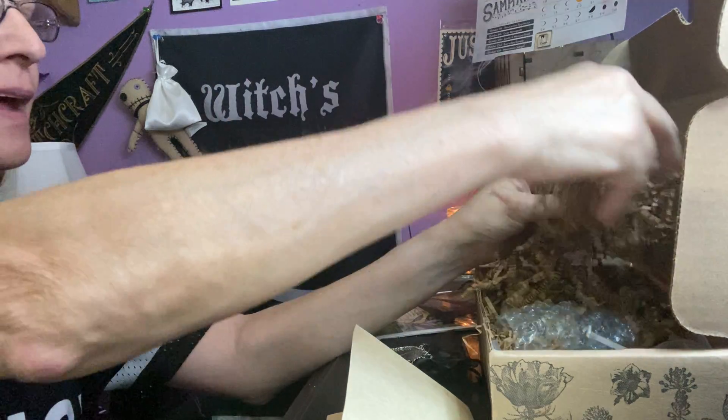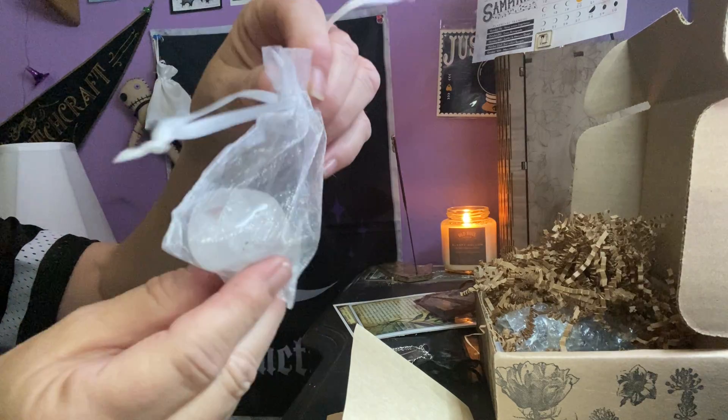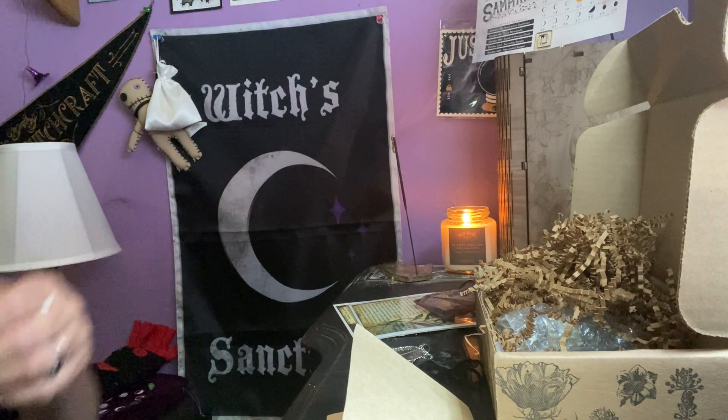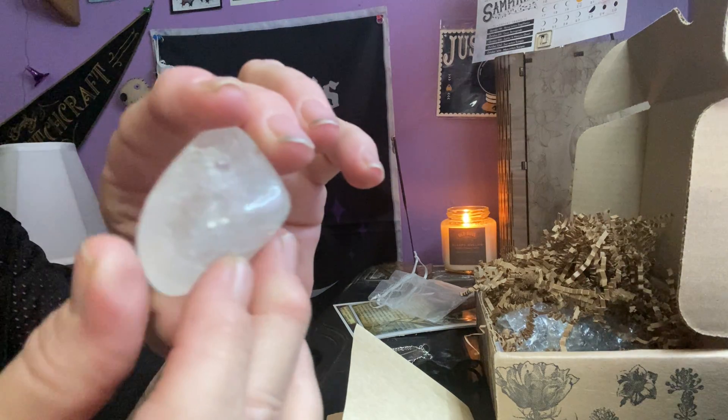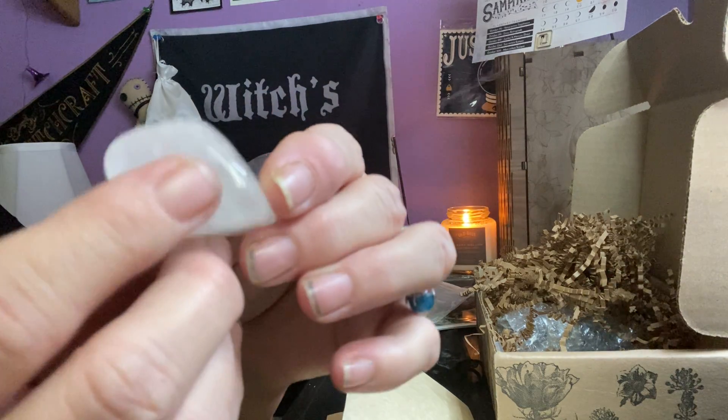We got a white sachet with a crystal. It kind of looks like a quartz — I'm not sure, but nice size tumble.